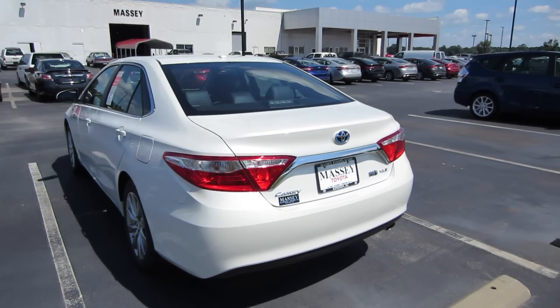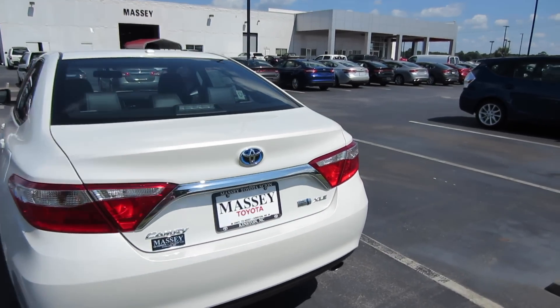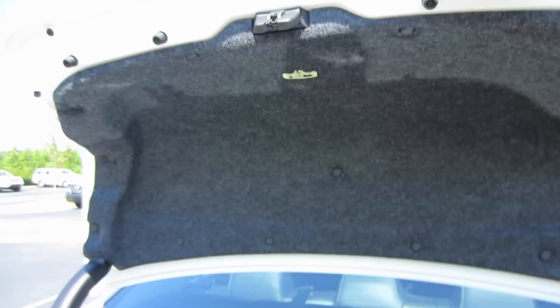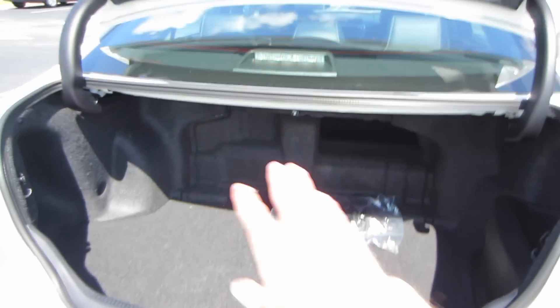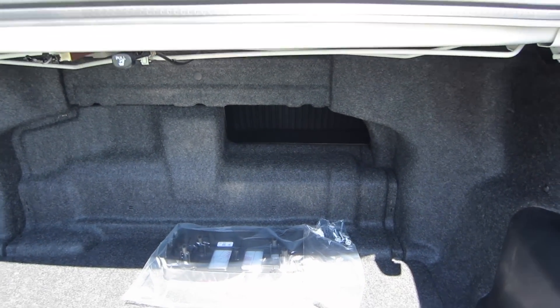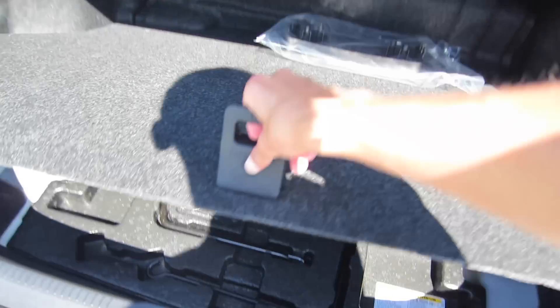Coming around back, you can access your cargo area via the button inside, a button underneath your chrome lip right here, as well as a button on your key fob. We do have a nice lined trunk lid with the emergency release. Plenty of cargo room — now your batteries do take up a little bit of storage, but you still have a pass-through back there so you can drop your rear seat via this mechanism. Up front there's a front license plate bracket, and underneath your cargo floor you still have your spare tire and jack.